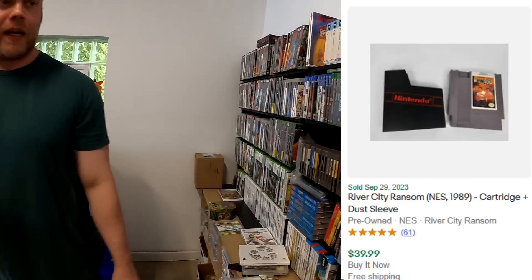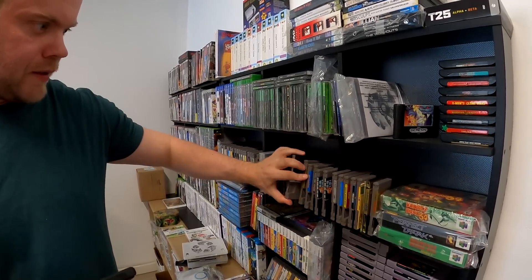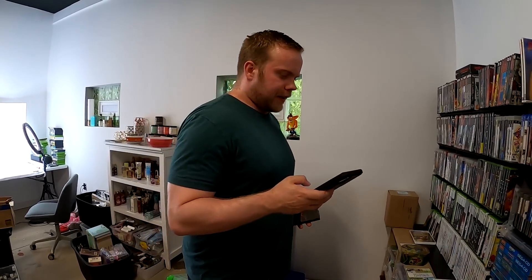Then we sold — this is cool — River City Ransom on the NES. This is my kind of speed right here. You can see our NES games are stuffed in there; I was waiting for some to sell. So we got River City Ransom right there. Pretty clean label on that guy too — a little wear right there, but nice. $39.99, we sold.